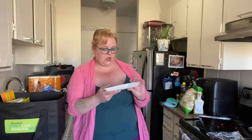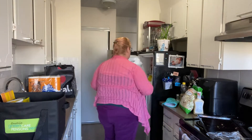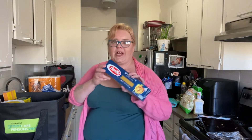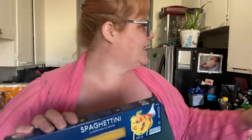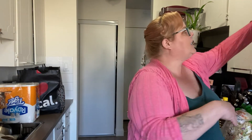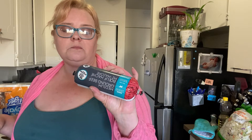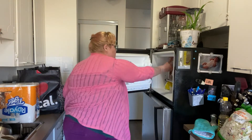Look at that — I said pork chop but I'm a liar, that's steak. We got some steak. I also got two cans of tuna up here, and some pasta, and some ground beef.